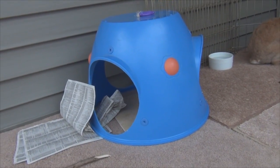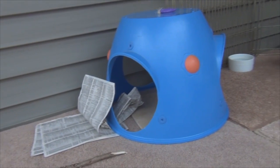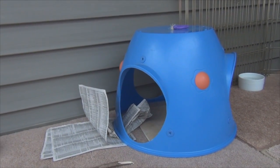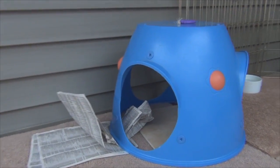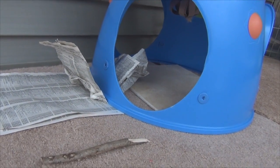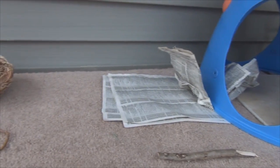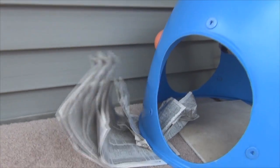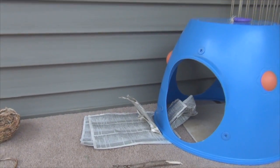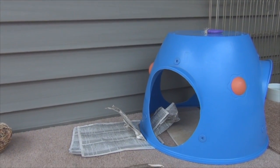Over here we have their blue hidey hut — this is just in case they get scared. They do have the tunnel, but they like hidey huts better. Well, Mocha likes hidey huts better. It has their ceramic tile inside in case they're hot. And there's a foam book I put in there in case they want to rip it up, but normally when they're playing they don't really like to play with toys — they just like to run around.